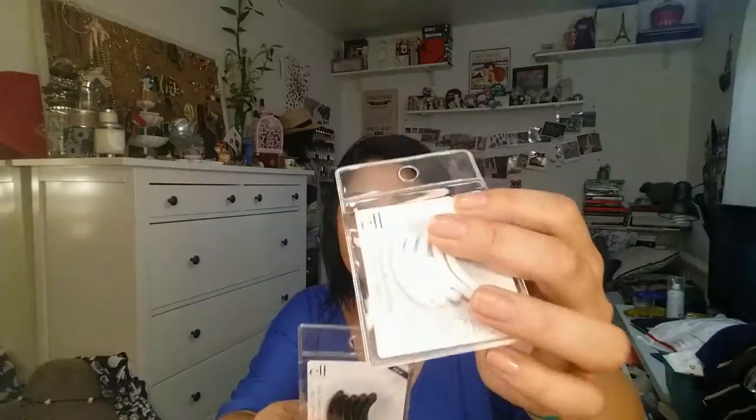Next I got some eyelash curler replacement pads — one in white and one in black. I really like the new eyelash curler that Elf came out with. I know a lot of people like the old one, but the new one just fits my eye better. A dollar eyelash curler — can't beat that. And I got two replacement pads for it.